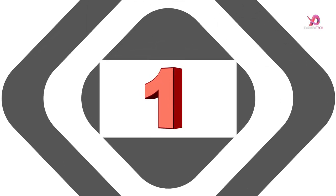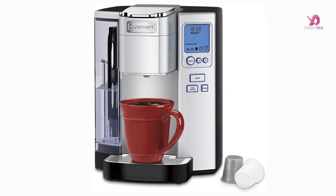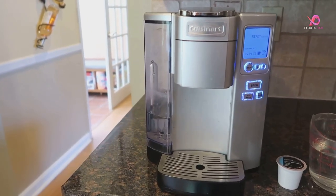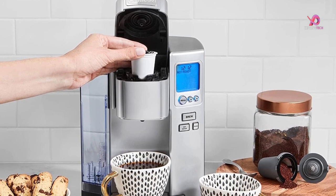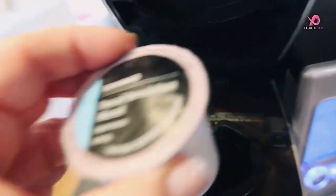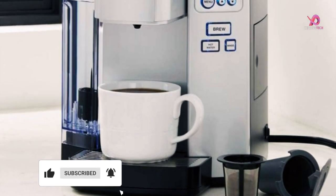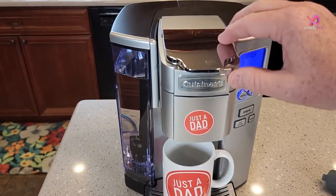Number 1: The Cuisinart Premium Single Serve Brewer is a versatile and fully programmable coffee machine that offers coffee lovers the ultimate freedom of choice. With its 72-ounce water reservoir, there's no need to constantly refill it, making it convenient for households with multiple coffee drinkers or entertaining guests. This brewer is compatible with any brand of single-cup pod, including Keurig K-Cup pods, and comes with a home barista reusable filter cup for those who prefer ground coffee. This machine covers you whether you're in the mood for coffee, tea, soup, or even cocoa.